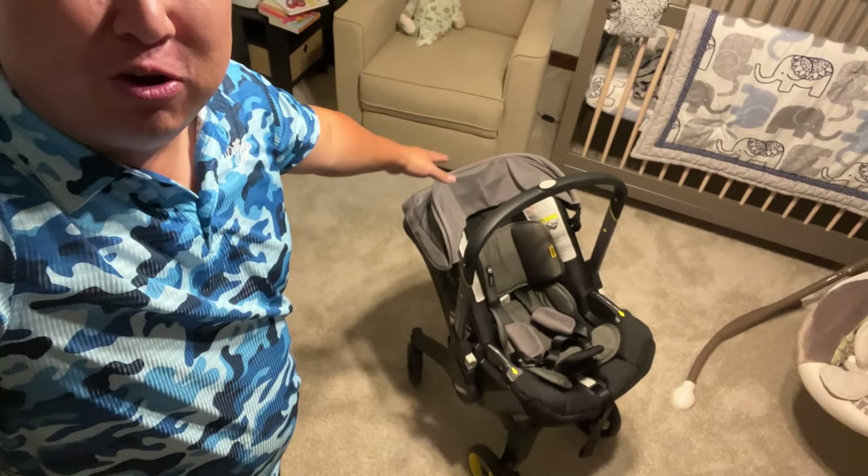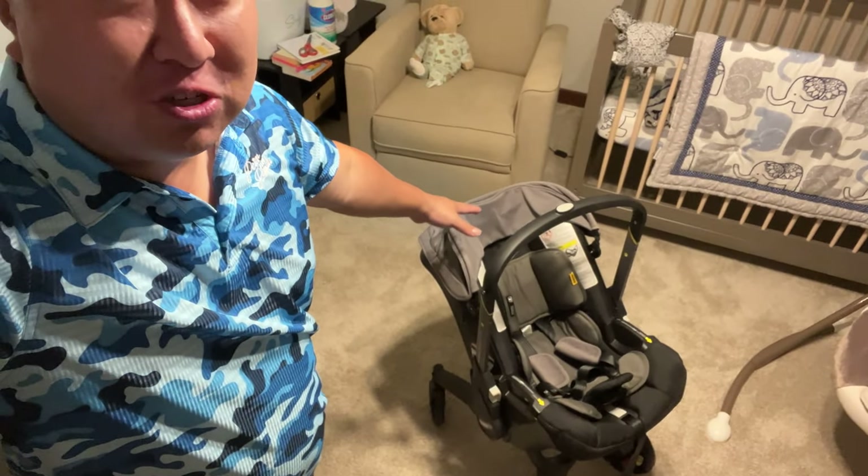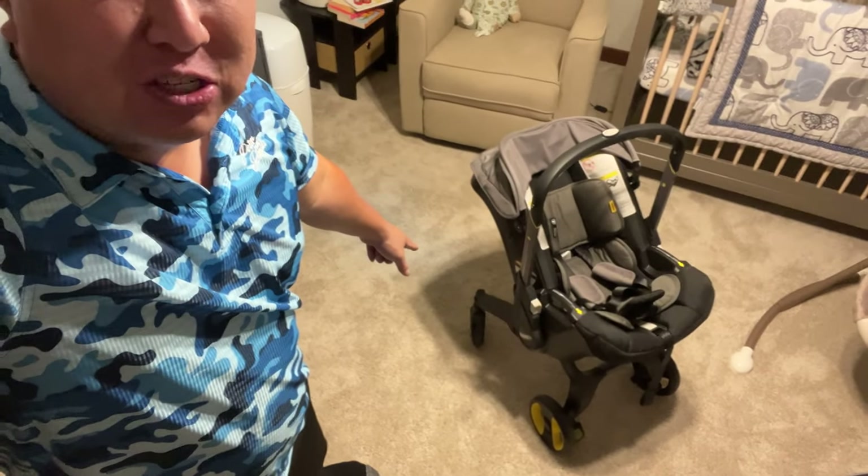This is the best car seat you can buy. What's happening Panda Nation? Peter Von Panda here with this Duna car seat. As you can see, this car seat is special — it turns into a stroller.